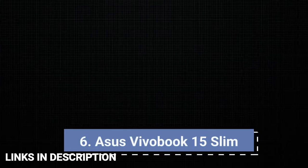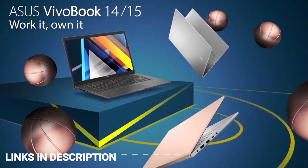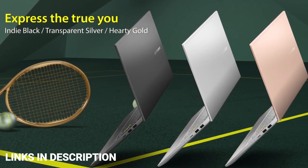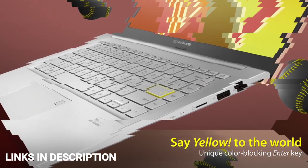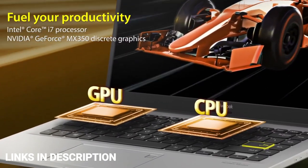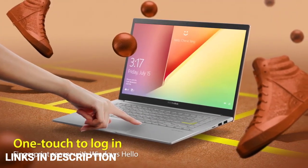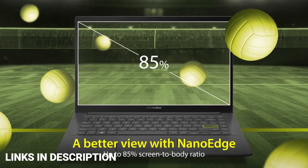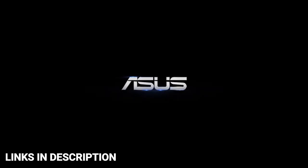Asus VivoBook 15 Slim — finding a mid-range and affordable laptop is handy, especially when you are a student or want a good quality device within your budget. The Asus VivoBook 15 Slim features the latest Intel Core i5 processor and Intel Iris Xe graphics. It packs 512GB SSD for faster storage and 8GB of RAM that supports and streamlines multi-tasking. Asus has also integrated the model with an ErgoSense backlit keyboard for uninterrupted productivity. The laptop comes with a 15.6-inch Full HD display panel with 1080p resolution and ultra-slim bezels. Buy this laptop for its affordable price point, SSD storage, and responsive display.